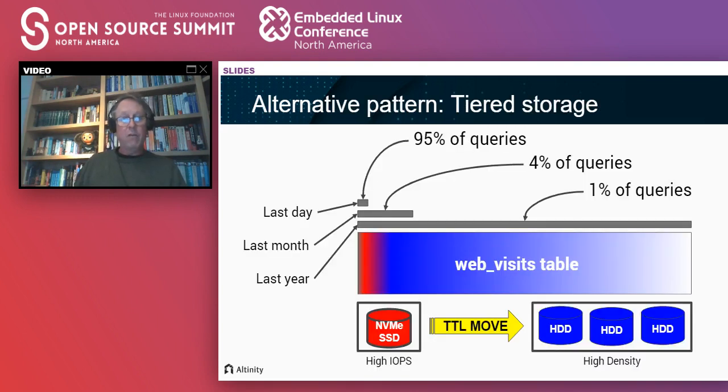ClickHouse also has a feature called tiered storage. This allows you to have different types of storage within a source table. For example, you can use NVMe SSD for data that has just arrived — NVMe is really fast and suitable for the small percentage of queries you're looking at most commonly. After a certain period of time, like two days, you move it off to hard disk. ClickHouse also understands RAID patterns and can manage that itself. This is an increasingly common pattern that we worked on quite a bit over the last year.